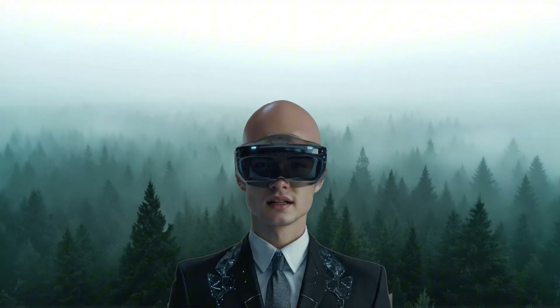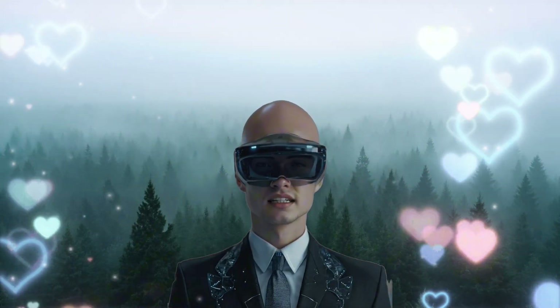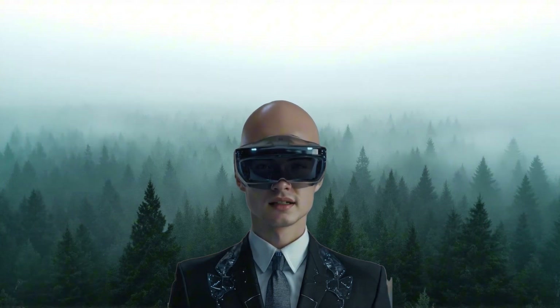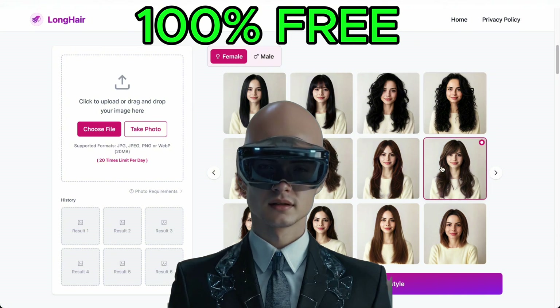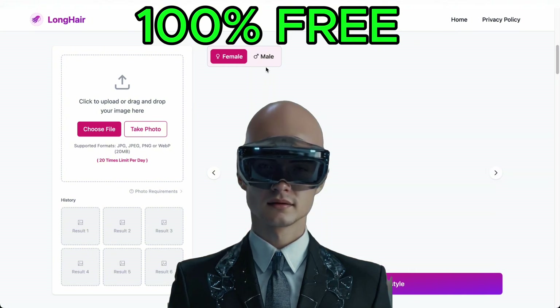Hey everyone, I'm Sotai. As you can see, I've got a brand new hairstyle today and it looks pretty cool. If you want to pick the perfect hairstyle for yourself just like I did, today I'm going to show you an amazing AI tool that lets you try tons of hairstyles in seconds. It's completely free, no sign-up, no personal info required, and it works on any device.